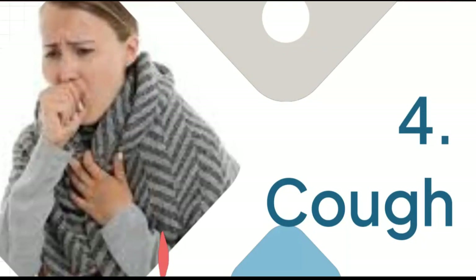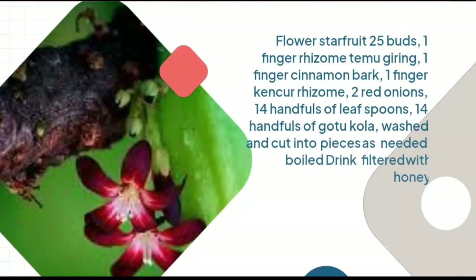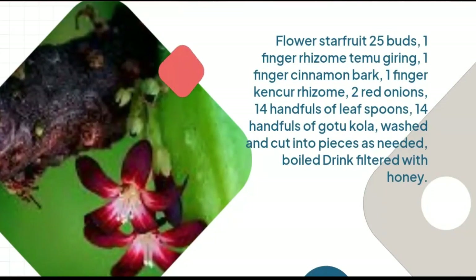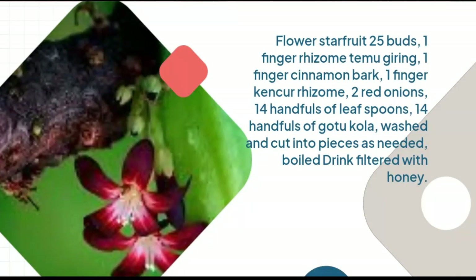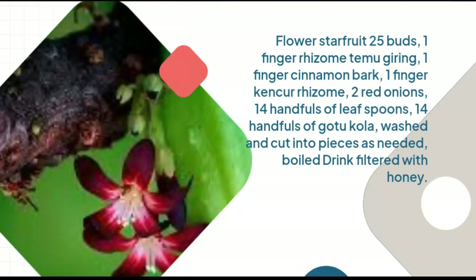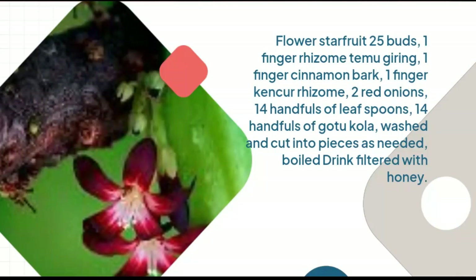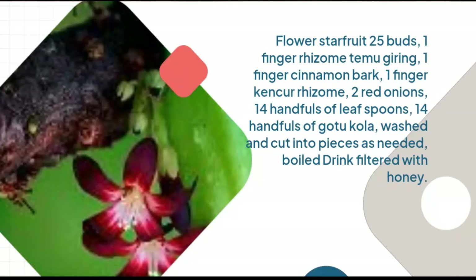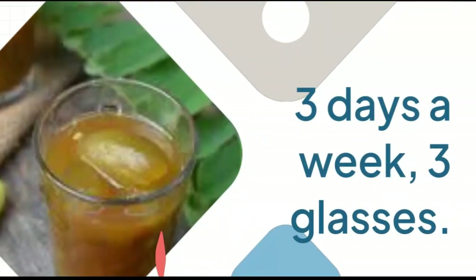4. Cough: Flower star fruit 25 buds, 1 finger rhizome temujiring, 1 finger cinnamon bark, 1 finger canker rhizome, 2 red onions, 14 handfuls of leaf spoons, 14 handfuls of gotu kola, washed and cut into pieces as needed, boiled, filtered, drink with honey. 3 days a week, 3 glasses.